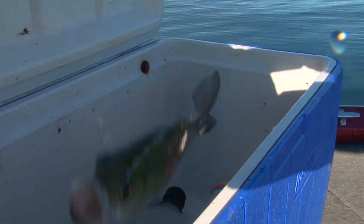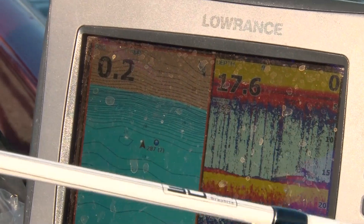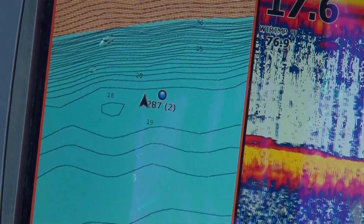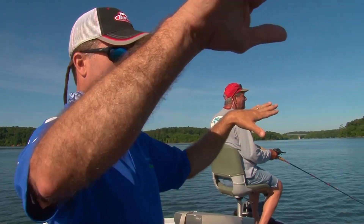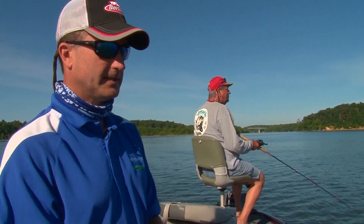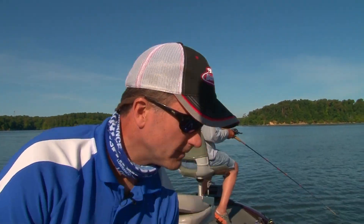We're in about 17 feet of water. We've got a ledge right here that comes up to about 11 feet, another ledge over here that comes up to 11 feet, and there's a hole about 17 to 18 feet down. It'll even get to 60 feet right off the edge on the other side.